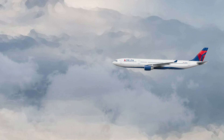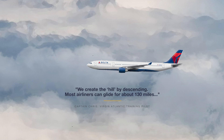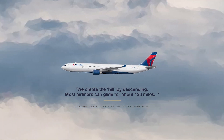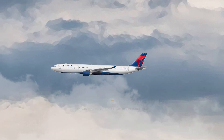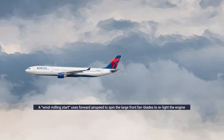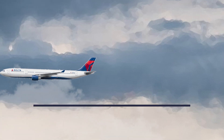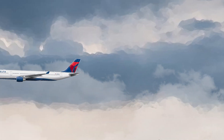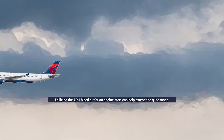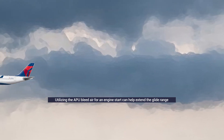Just like a car going down a hill — if the engine stops, it keeps rolling while you attempt to jump-start it. We create the hill by descending. Most airliners can glide for about 130 miles. A windmilling start uses forward airspeed to spin the large front fan blades at a rotational speed sufficient for an engine relight. However, the speed required to achieve this reduces the glide range. By utilizing the APU bleed air for an engine start, it allows pilots to select the best lift-to-drag ratio speed to extend the glide range during engine restart attempts.